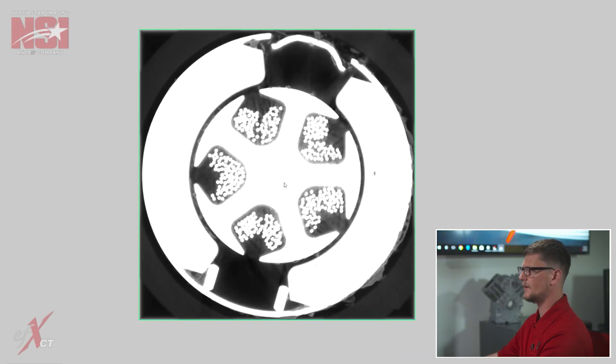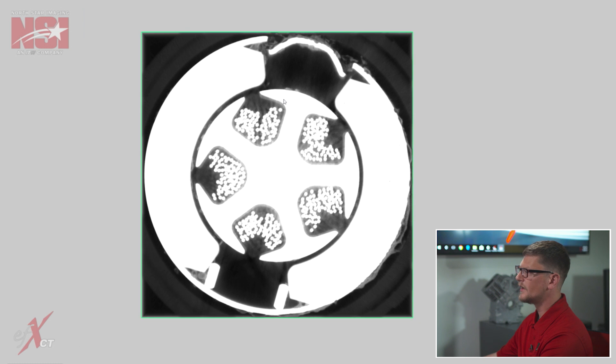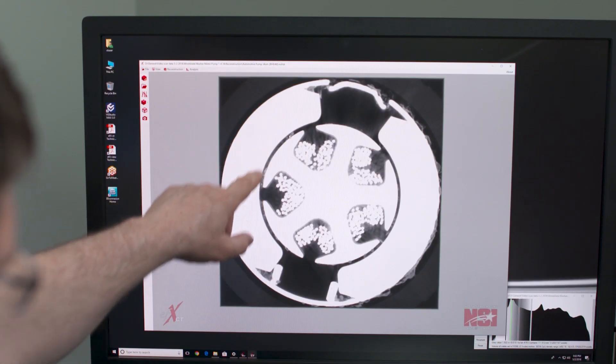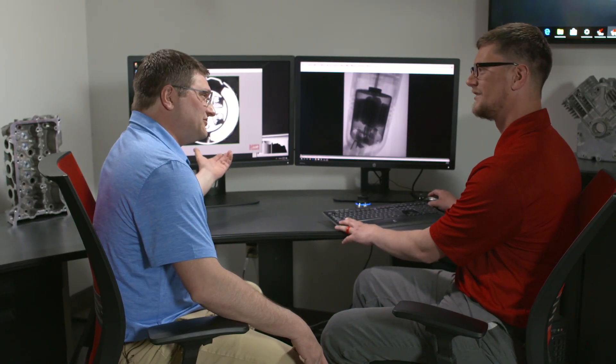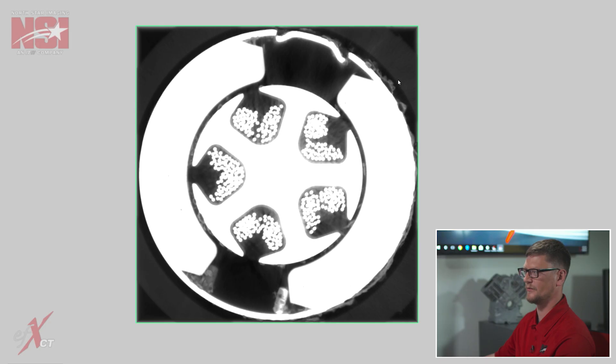So what else would you look for? Here we're going to take a top-down view of this motor and we're going to slice through. And it's apparent that there is some foreign material stuck in between the magnets and the rotating portion of the motor, right in between here. And what problem would that cause? So that could potentially cause the motor to seize up. I believe that this motor has failed due to the corrosion from the case getting stuck in the motor.